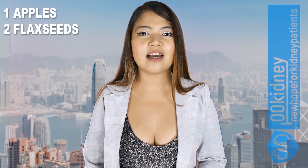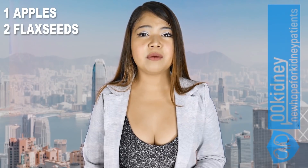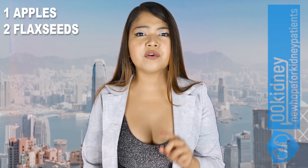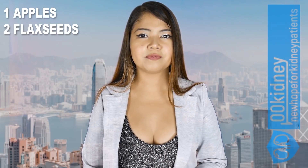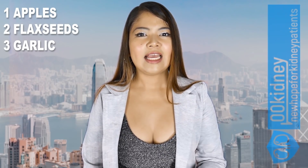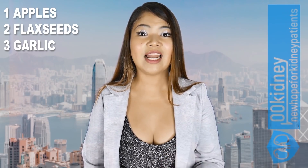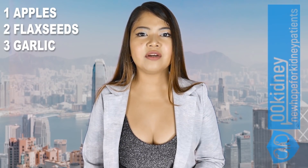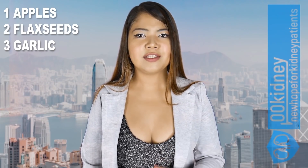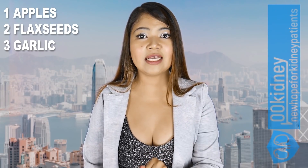Number 2: Flaxseeds are full of omega-3s, and as shown in previous videos, omega-3s are proven to repair kidney damage. Flaxseed oil is also known for its cleansing properties. Number 3: Garlic. The active ingredient of garlic, allicin, is a compound with antibiotic, antifungal, antiviral and antimicrobial properties that can make a difference in protecting your kidneys. It can also help with hypertension. Studies have shown that eating garlic on an empty stomach maximizes its efficacy.